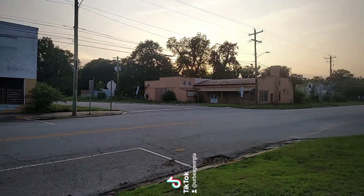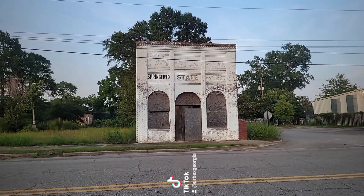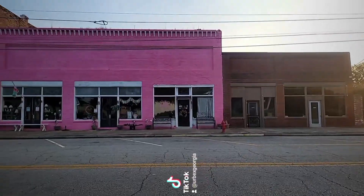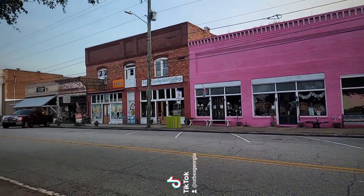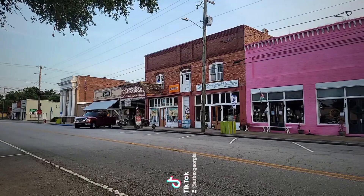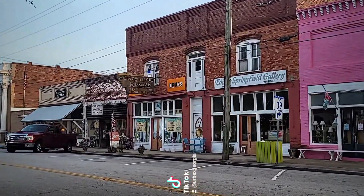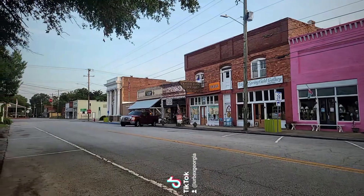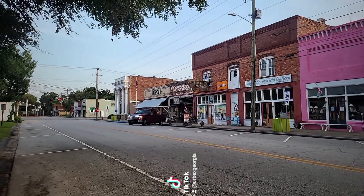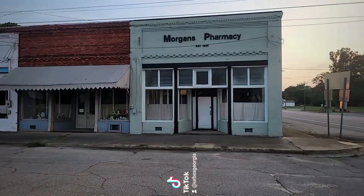They're both abandoned. This is going to be the Springfield State Bank, which is really cool. This is going to be one side of the historic storefronts - it says 'Odesto Drugs, Wrecks All.' That sign is so cool right there. And then at the end is going to be the post office, and then there's another strip of historic storefronts down there which we're going to go check out.